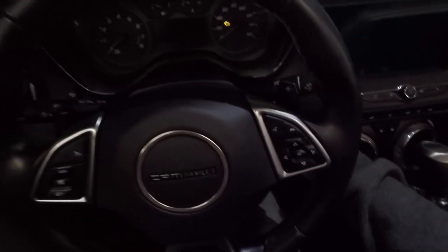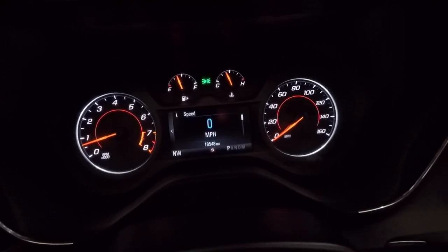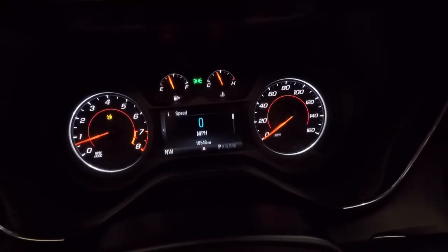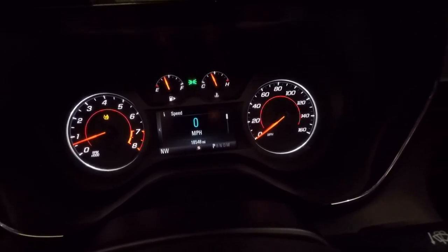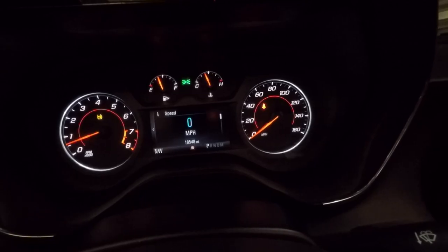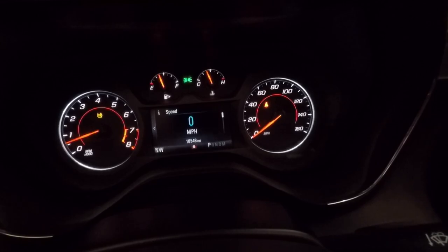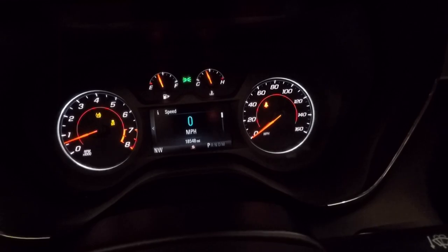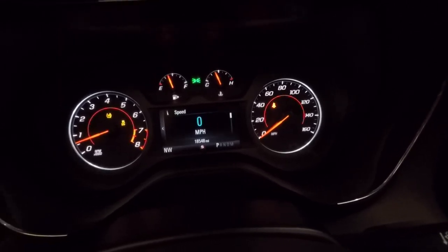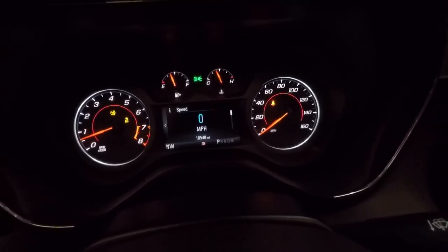Down here is your traction control. If you push the traction control button once, that light comes on and it semi-disables traction control — it'll let you have a little bit of play but still catches you. If you click and hold the traction control button for about five to ten seconds, a second traction control light comes on and traction control is completely disabled. In other words, if you want to have some really good fun, you're going to click and hold.